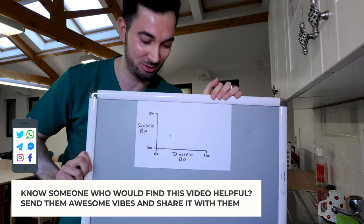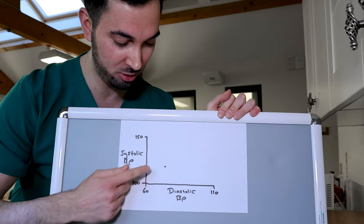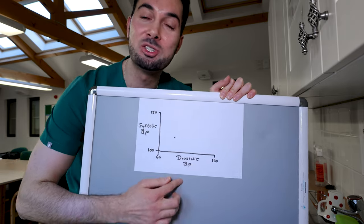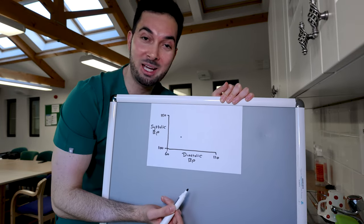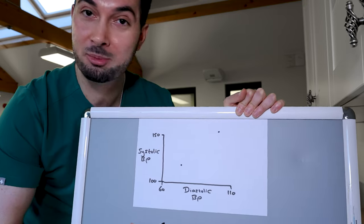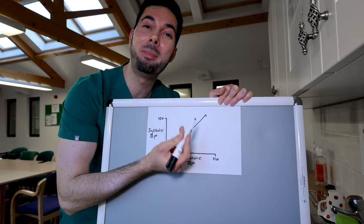A study looked at patients who got a nice eight hours of sleep, with blood pressure at about 120 over 80 — that's the systolic and diastolic BP marked on a chart. They then looked at patients who got one night of sleep deprivation, and their blood pressure went up — both systolic and diastolic — resulting in high blood pressure.